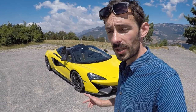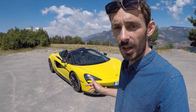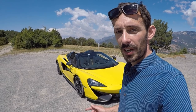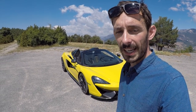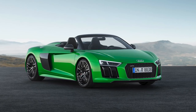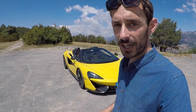At a starting price of just shy of £165,000, this is about £20,000 more expensive than the 570S on which it's based — that's quite a premium. It's also about £20,000 more expensive than an Audi R8 V10 Plus Spider, the newly revealed top-of-the-range version of the R8 Spider.